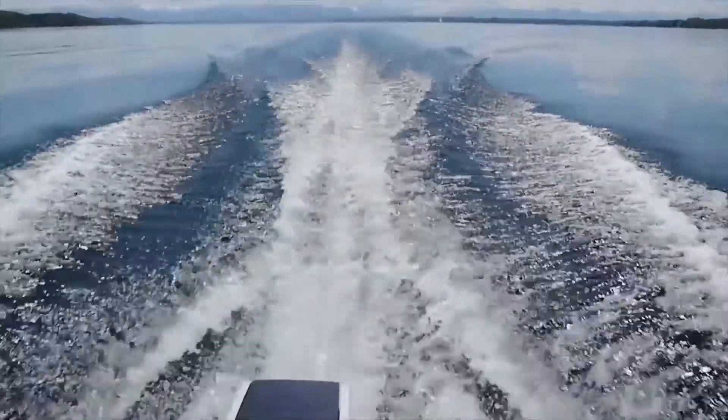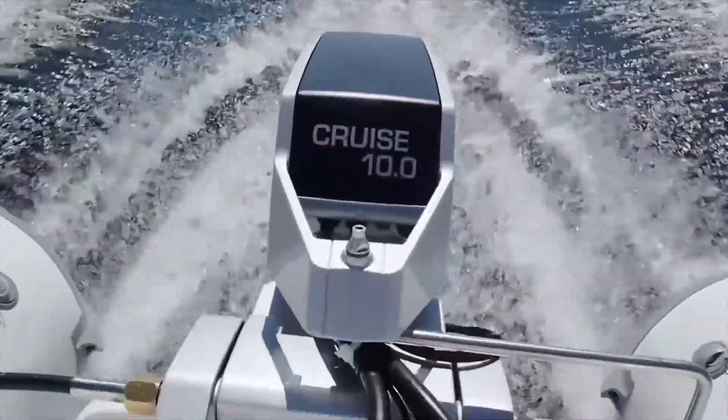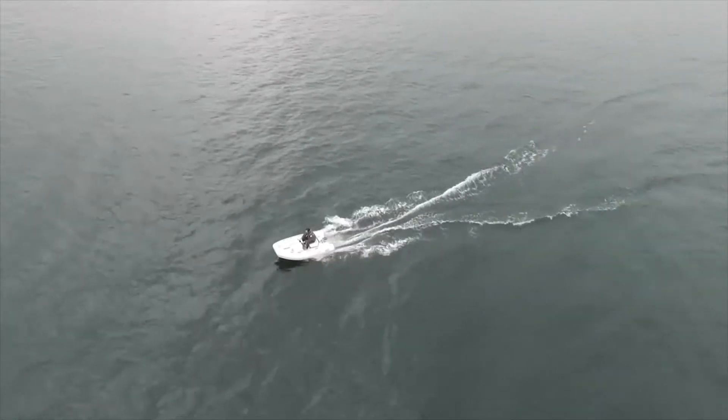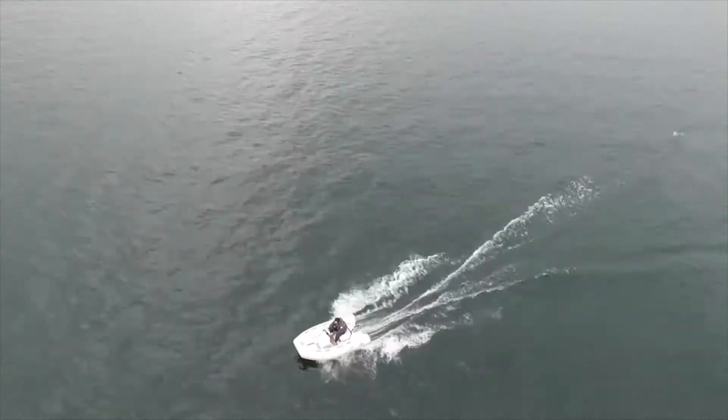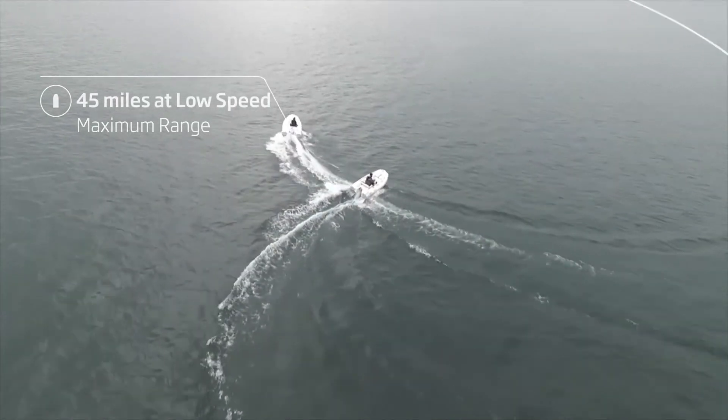The motor offers a fantastic combination of speed and range. It is a great tender motor. With this motor there's really no need anymore to have a gasoline tender on board and to carry gasoline with you on the yacht. The Cruze 10 can run at 19 miles per hour for a range of 19 miles. Slowing down more than doubles your range.